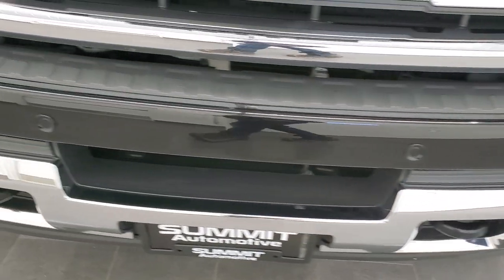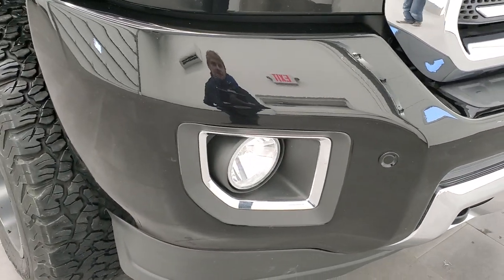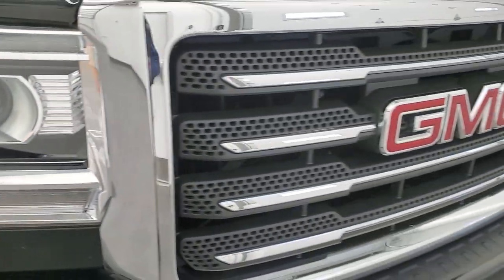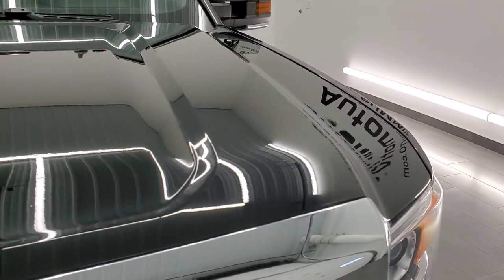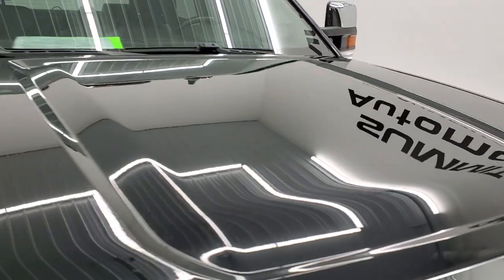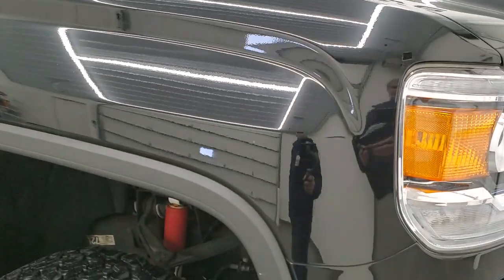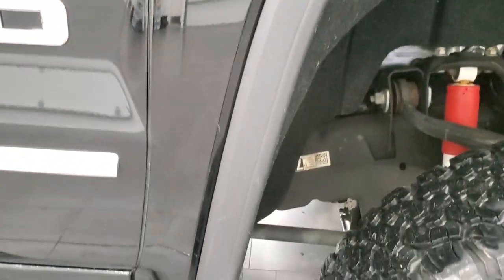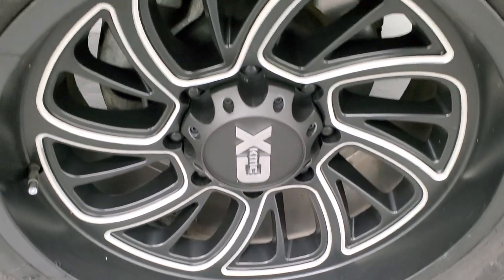Front bumper is in excellent shape — I didn't see any major dents, dings or scuffs on there. It has the front bumper parking sensors, headlight lenses are nice and clear, and it does come with the chrome trimmed grille. The hood is in very nice shape as well — I didn't see any major dents or dings on there. The passenger side front fender is in very nice shape too, and the passenger side rim has no major scuffs or scrapes on it.